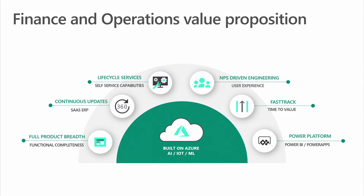Lifecycle Services: We provide a complete tool for application lifecycle management, which enables self-service capabilities for the Cloud deployment options, for users to more easily manage their Finance and Operations environment.